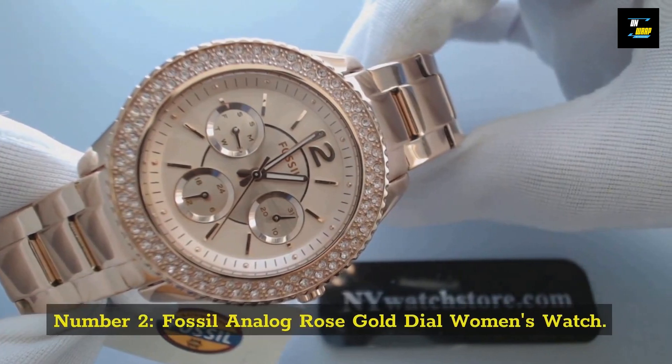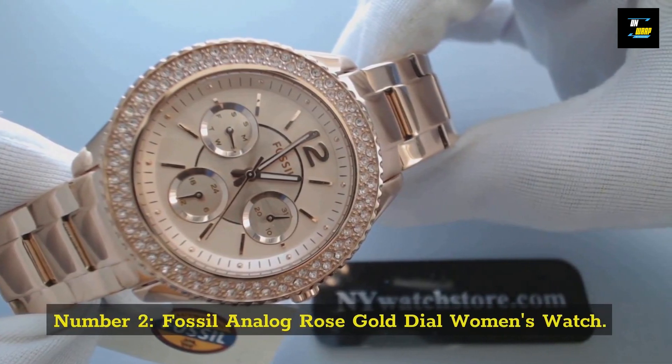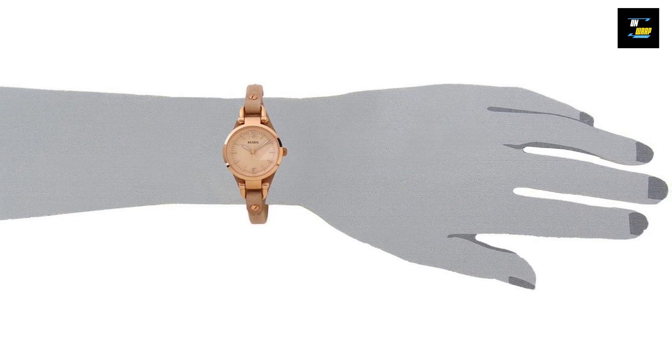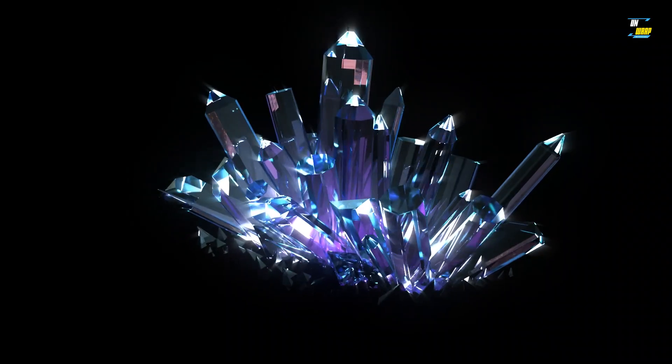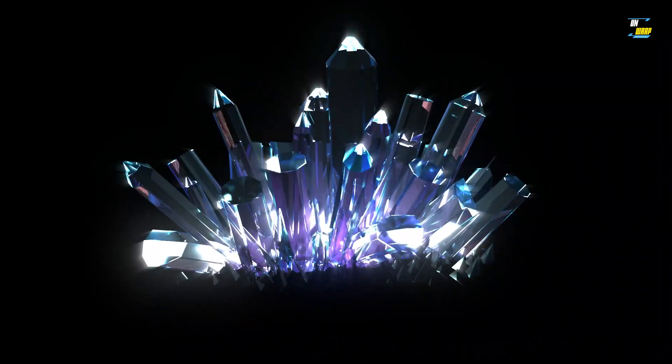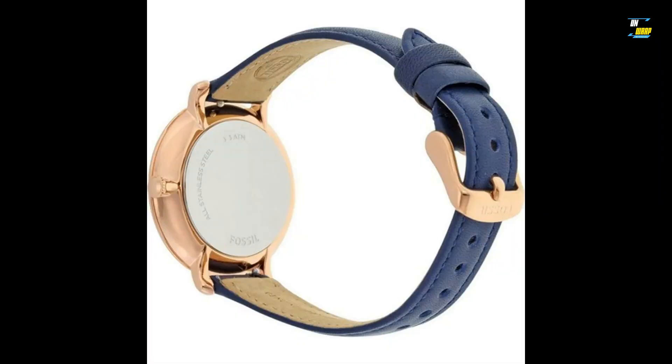At number 2: the Fossil Rose Gold No-Lock Watch. Fossil is well known for its effective and original watch designs. The quartz crystal in this watch oscillates as current passes through it. The quartz movement is divided into three sections: one for the day of the week, one for the date of the month, and one for the time.